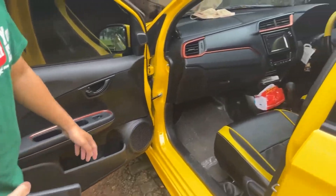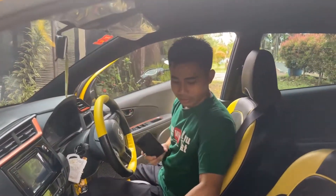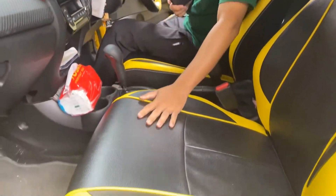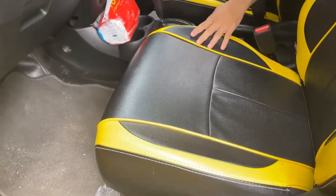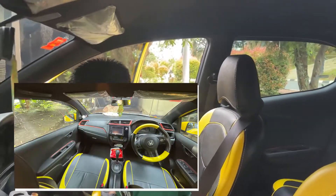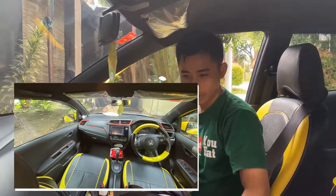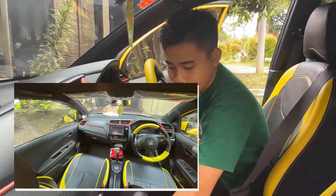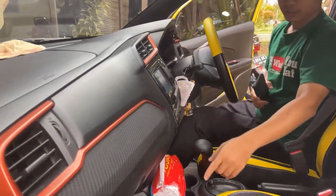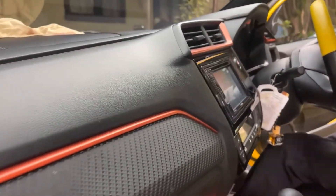Selanjutnya kita coba lihat interior. Joknya sudah dilapisi kulit ya. Nanti sobat auto kalau mau beli ini sudah tidak perlu lagi memikirkan joknya, karena sudah kulit. Sudah warna senada dengan warna bodinya, kuning. Kemudian interior juga rapi ya, masih bersih. Nanti tinggal hanya dibersihkan saja.